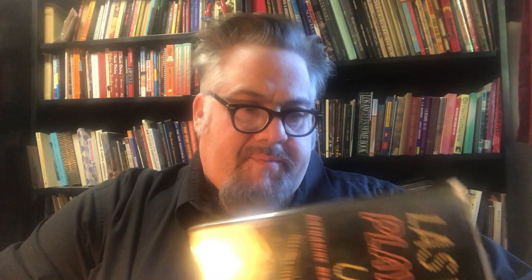This is interesting — a 1950s book, Las Vegas Playtown USA, by a couple of ladies who lived in Virginia City: Catherine Hillier and Catherine Best, who were friends with Lucius Beebe, a real character out there. It's a real columnist kind of view of early Las Vegas — the characters, the situations, the people — and it's more about the people on the ground and the reality of living there at the time.